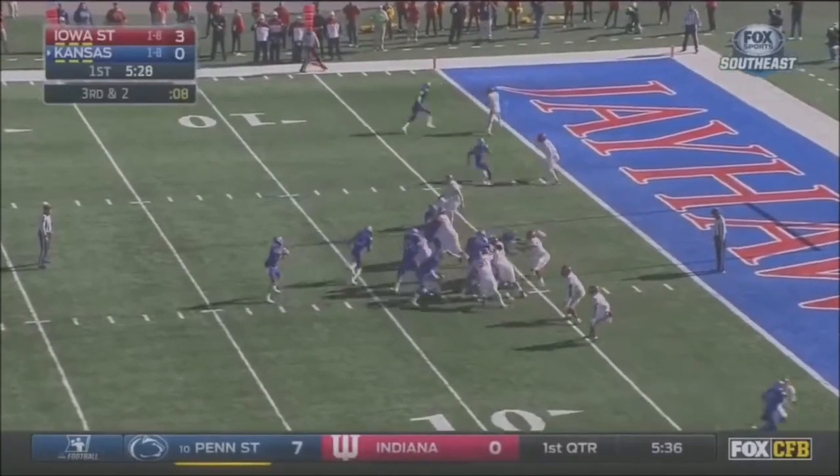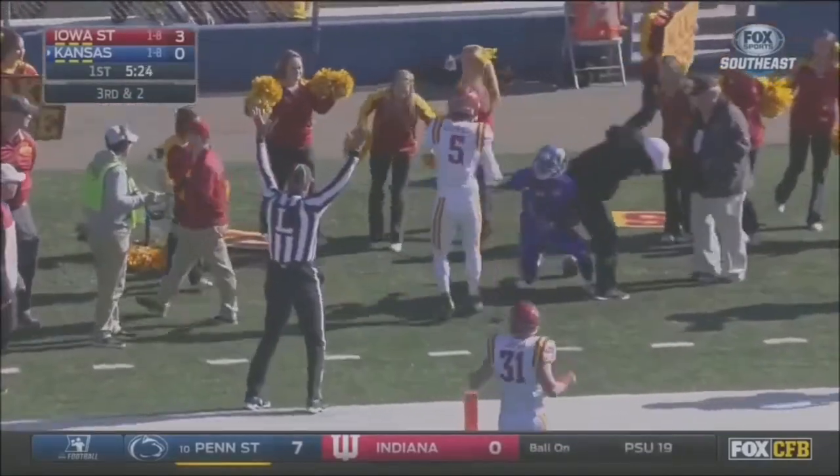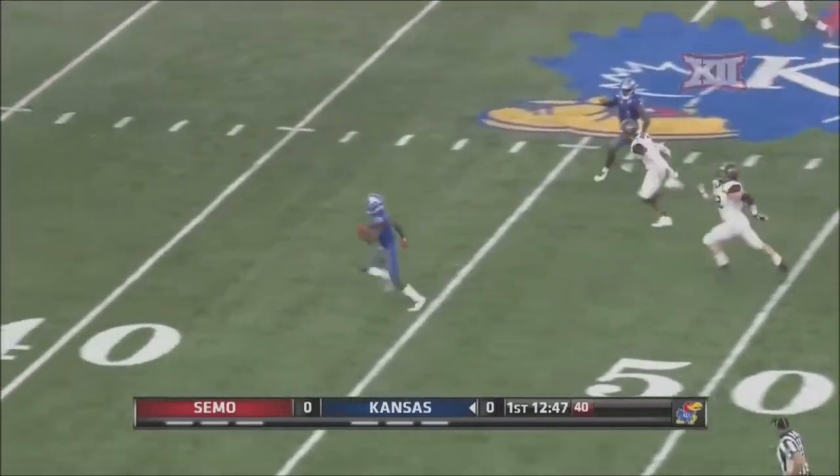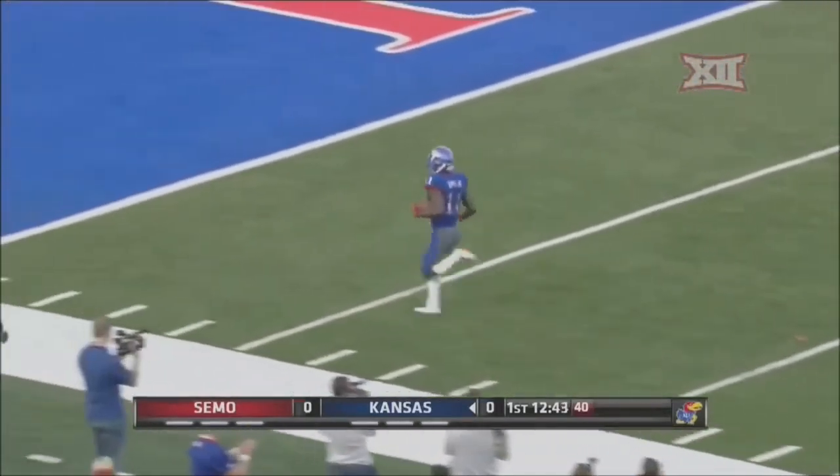We saw that Wiltz had a handful of that number 11 jersey. Here's third down, and they'll throw it! Simms able to cut back in an open room in front. Stephen Simms — the 20, 10, and touchdown!